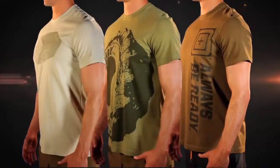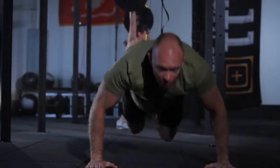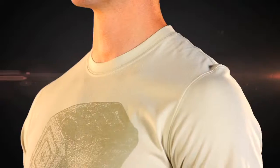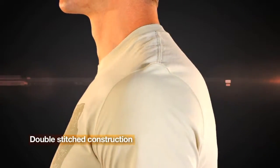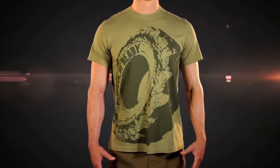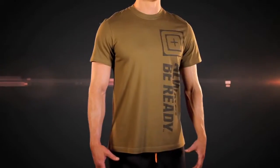The 5.11 Recon Graphic Tees are more than just your average t-shirt. With its unique two-sided fabric, the Recon Graphic Tees pull and push moisture away from your skin for outstanding moisture wicking and comfort. Our double-stitch construction and proprietary fabric outperforms the competitor's fabric in both wicking and drying time. With a variety of cool designs, there's a Recon Graphic Tee sure to fit your personal style.